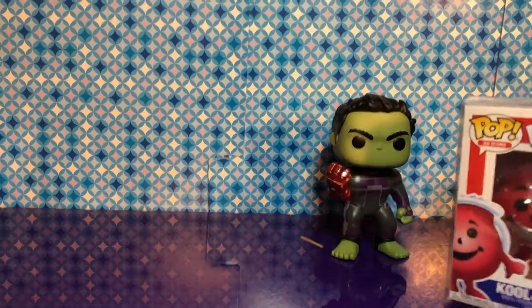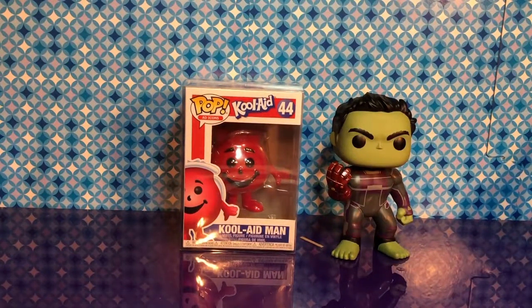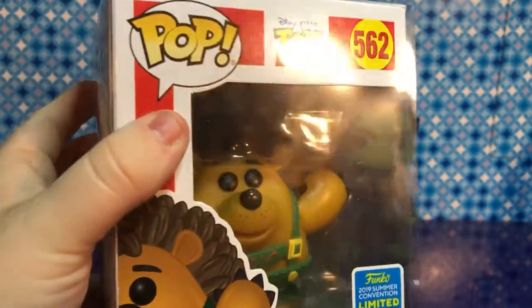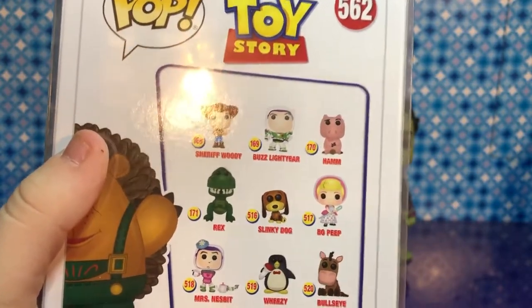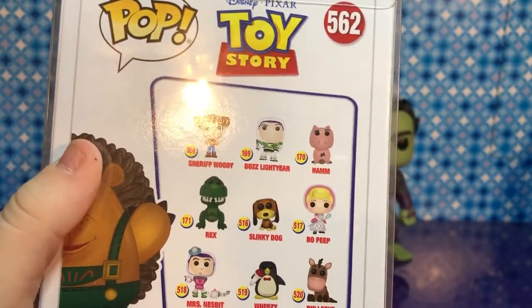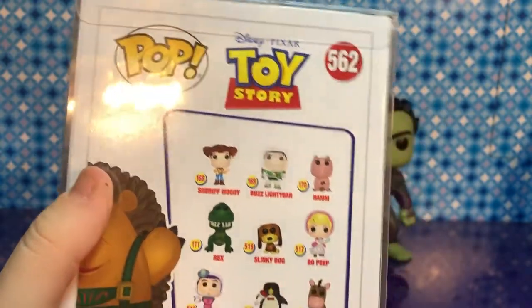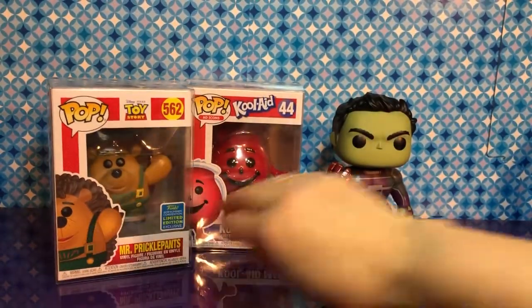We already have the other new summer ones and they're in their protectors, so we're not going to open them — we're just going to show them to you. Next one — this is one that Pat has been wanting. He has been waiting and waiting for Mr. Prickle Pants. He has his lederhosen on and they're green. We got him at Hot Topic. There's plenty more to collect — I want Bullseye, I want Rex. I would like to have Slinky or Bullseye. Since we're going to Disney, we'll probably hold off until we get there. There's one more for Toy Story besides this one — Chuckles — but we didn't order him yet.